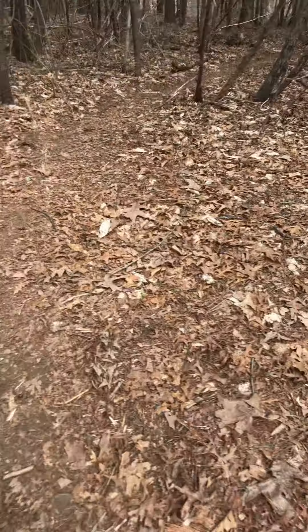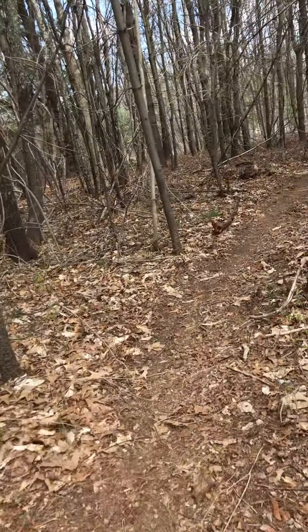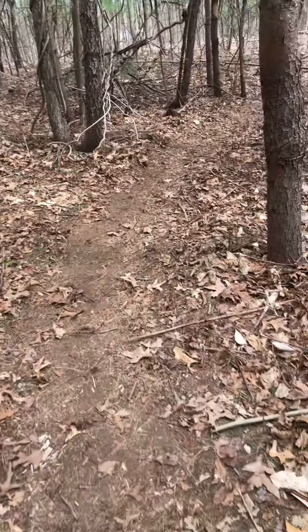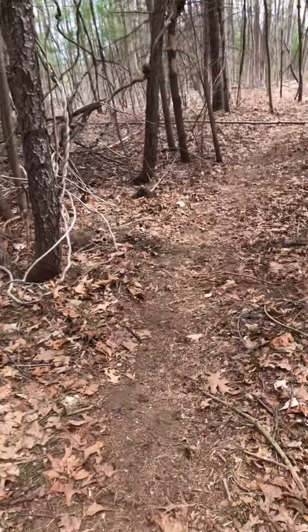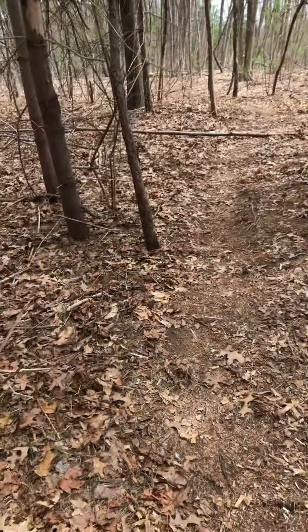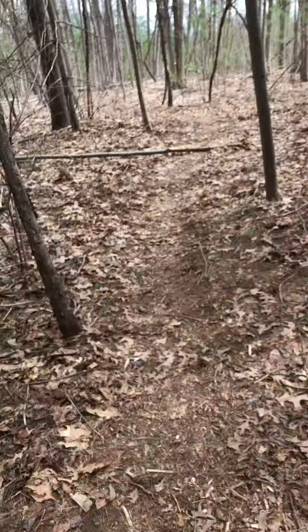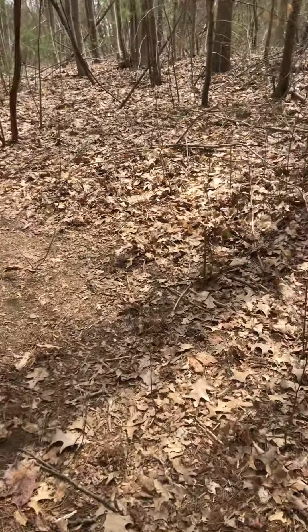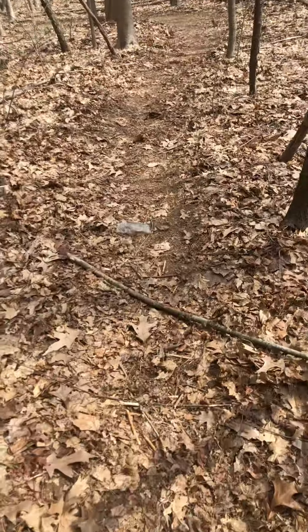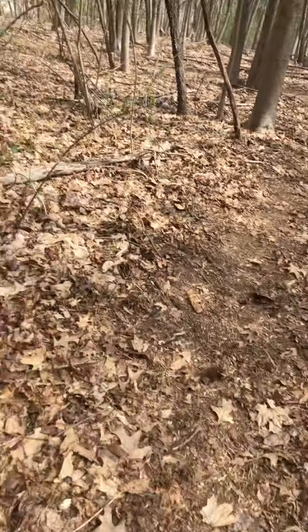There's a huge bee! Oh Jesus, come near me — no! All right, it's gone. That was really scary, guys. There's a huge bee. I thought it was gonna sting me. I thought this was gonna be a video called 'I Got Stung' or 'I Got Chased by a Bee.' Oh my god, I hear something — I'm scared now.